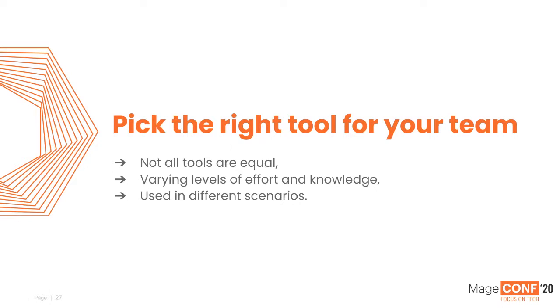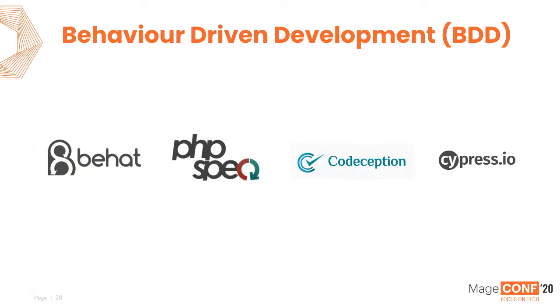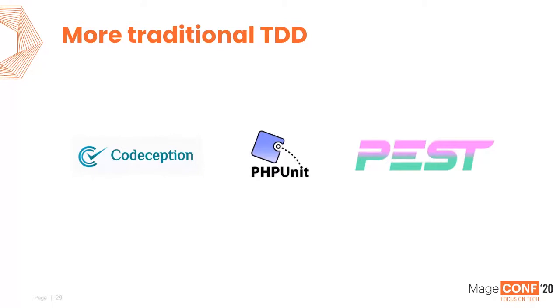If you're looking at behavioural driven development as your testing choice, you'd look at tools such as BHAT, PHPSpec, Codeception, and Cypress.io — they've got the concept of BDD in their test execution. For more traditional unit testing, we're looking at Codeception, PHPUnit, and PEST. PEST is absolutely awesome, but it's difficult to get working with Magento. In Laravel it works amazingly well, but because of the dependencies on PHPUnit versions, it's quite difficult to integrate.